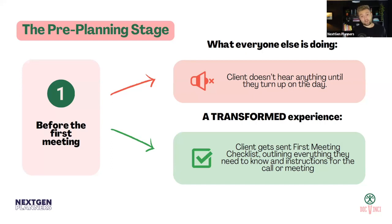What a lot of the firms I work with are doing in terms of a transformed experience is sending a first meeting checklist or information leaflet — something really simple and short that the client reads, which outlines everything they need to know and instructions for the first call or meeting. What to bring, what to think about, even what questions will be asked. This reduces fear, and fear and friction go hand in hand.